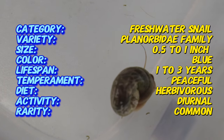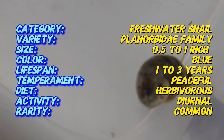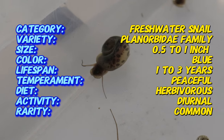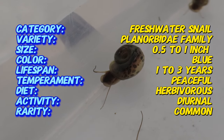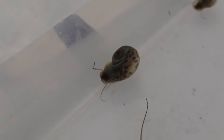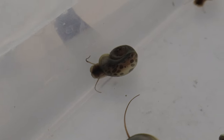Blue leopard ram's horn snails thrive in freshwater aquariums with stable conditions. Ideal water temperatures range from 70 to 78 degrees Fahrenheit, with a pH level between seven and eight. They prefer a tank with plenty of live plants like java fern and hornwort, which provide both food and habitat. Regular water changes and effective filtration are essential to maintain water quality and prevent the buildup of waste.